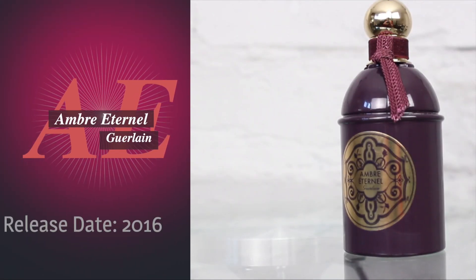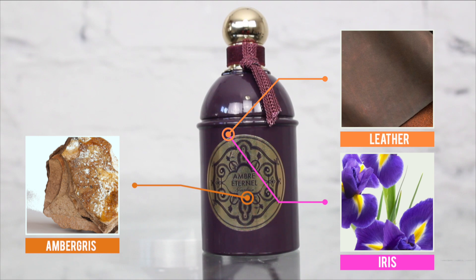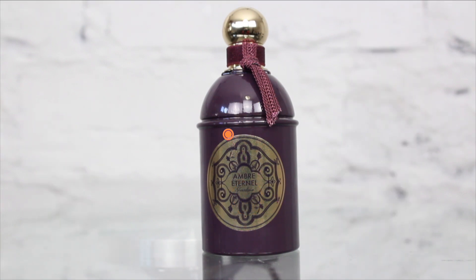Let's talk about Ombre Ternel from the house of Garelay and see if it's worth searching the internet to find a bottle. Going under the hood: the release date was back in 2016, the nose behind it is their in-house perfumer Monsieur Wasa, and the major notes to my nose would have to be ambre gris, iris, and leather.